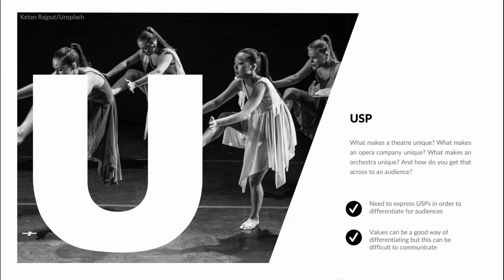So what makes a theatre unique? What makes an opera company unique? What makes an orchestra unique — and how do you get that across to an audience? I was once working on a dance festival where around 20 dance companies all had choreographers described as award-winning or acclaimed and work described as groundbreaking or captivating. I had the task of finding a USP for each so that audiences could differentiate them when presented alongside each other. Arts organisations often struggle to articulate their brand clearly, and few invest in any kind of brand tracking. Values can be a good way of differentiating, but it can be difficult to communicate.